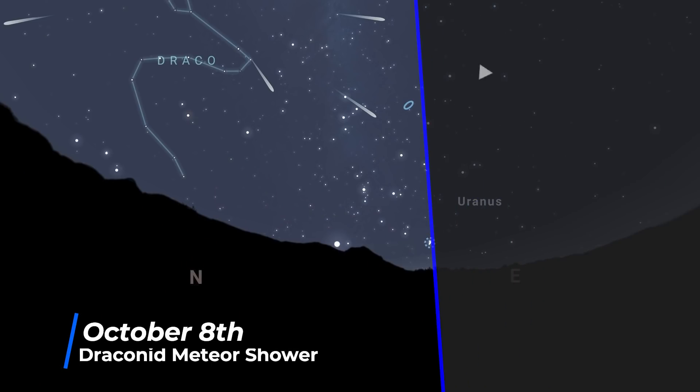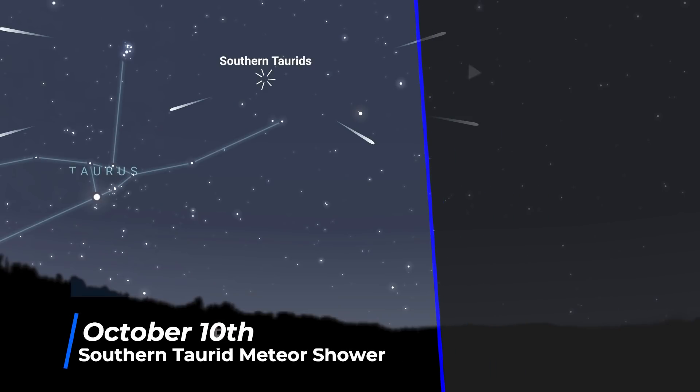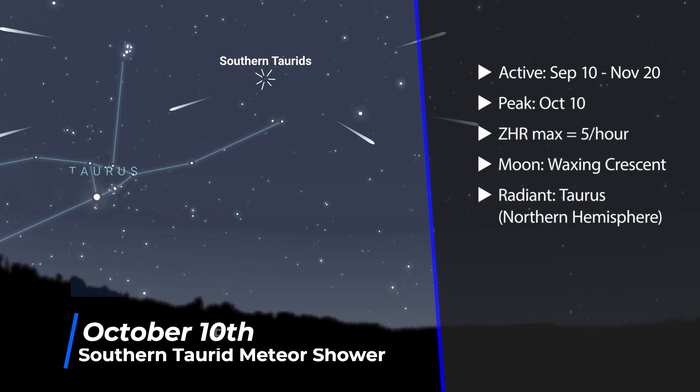October starts with the peak of the Draconid meteor shower, which normally has a maximum rate of about 5 per hour, but sometimes you can see an unexpected increase in activity. The peak falls on the evening of the 8th, and the Draconids are one of the odd meteor showers that has higher rates in the evening hours rather than the pre-dawn hours. The radiant point is within the constellation Draco, so it heavily favours the northern hemisphere. We also have the peak of the Southern Taurids meteor shower — only a minor shower with about 5 per hour — peaking on the 10th with a broad peak. A high percentage of Southern Taurid meteors are fireballs: slow-moving, bright meteors. The radiant point is within the constellation Taurus, so there is an advantage to those in the northern hemisphere.